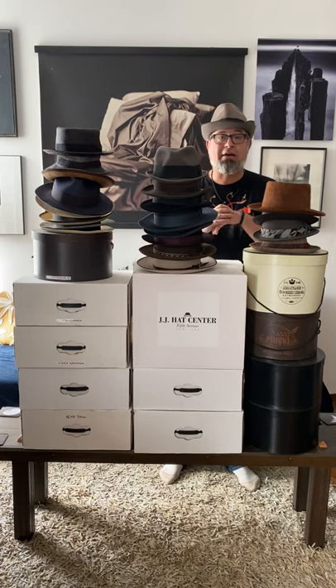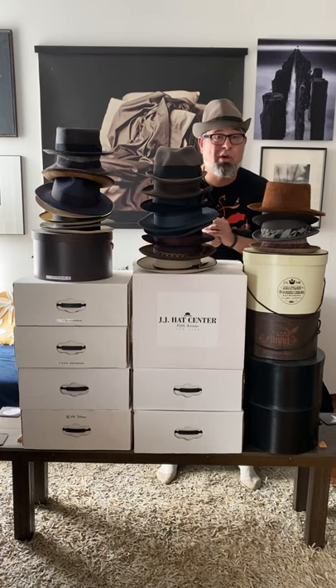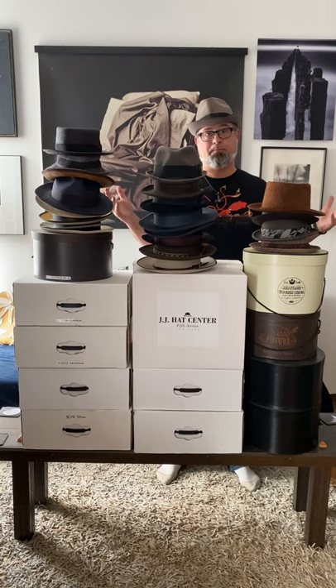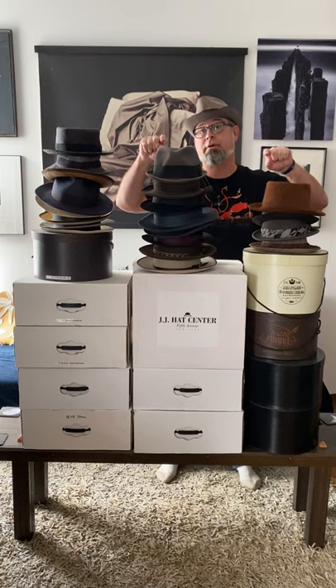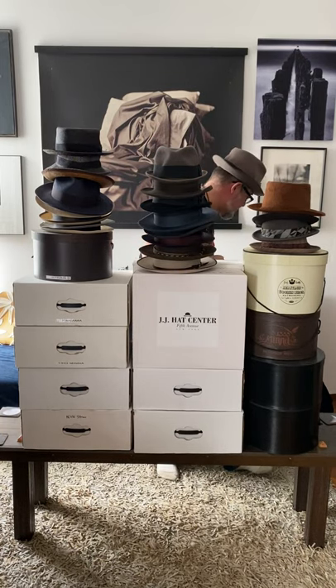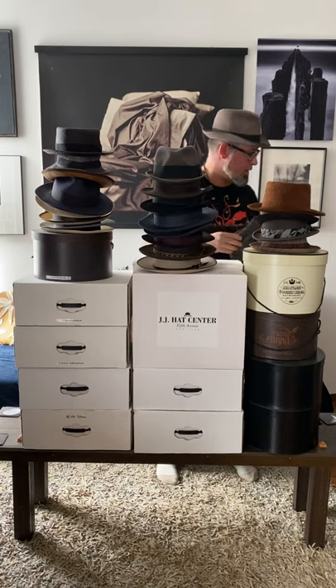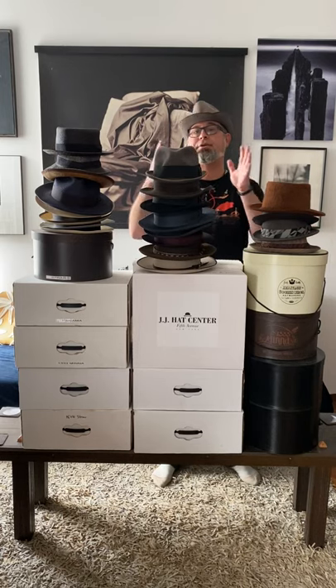It hasn't gotten much use in the last five to ten years. I picked it up around 2002 or 2003. How did I transition? How many hats do I have? Again, we're talking about fedoras — not baseball hats, not caps like these. We'll get into that in another episode. But how did I transition from baseball hats to fedoras?